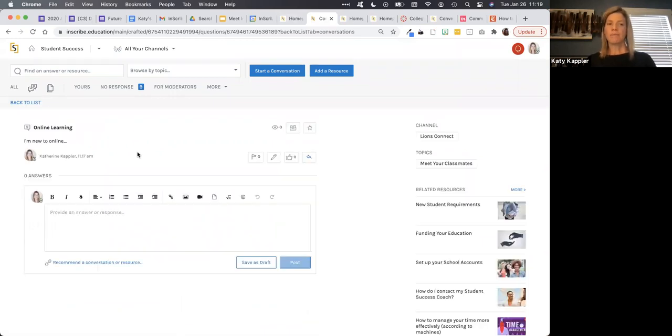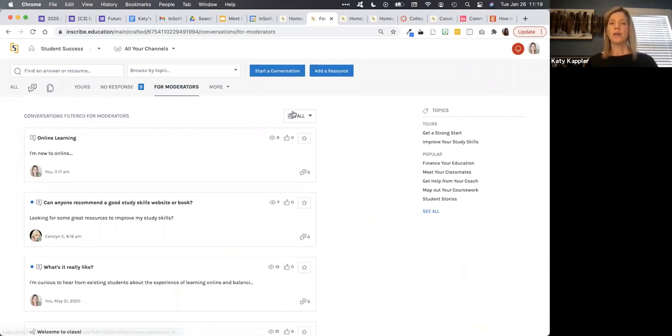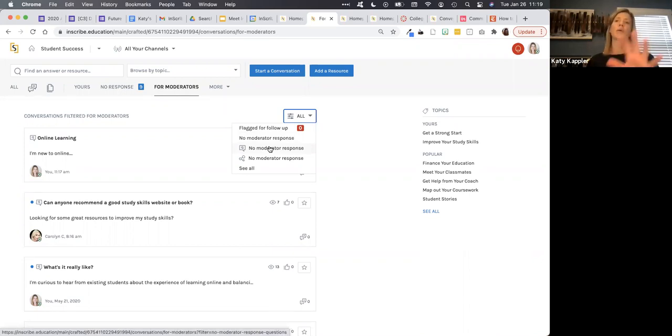Once the question has been posted, we are alerting you outside of the platform to what's happening. You do not need to be hovering inside Inscribe waiting for activity. When you do get into Inscribe, it's easy to know what's happened and what's changed. You can see any questions that don't have a response and immediately jump to those to provide answers as a moderator. You can also see questions that have no moderator response — maybe a student has jumped in and answered, but you want to chime in or review that answer and provide feedback there as well.